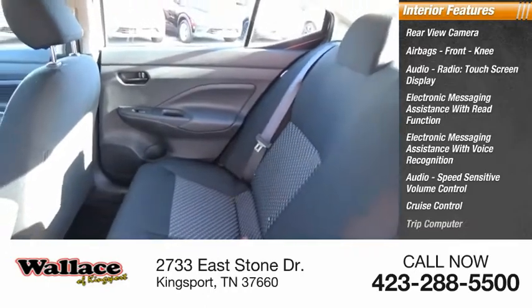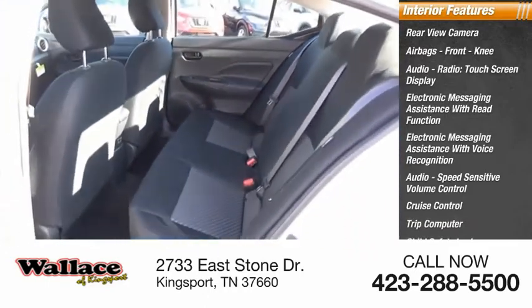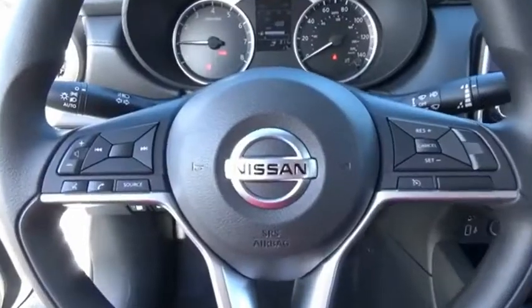Also included: cruise control, trip computer, child safety locks, and multifunction display. Your new ride is just a phone call away.